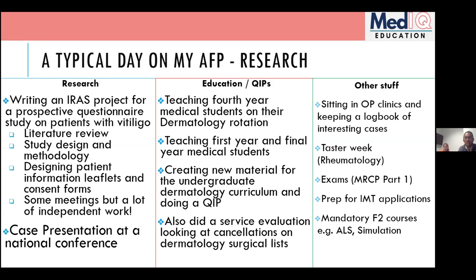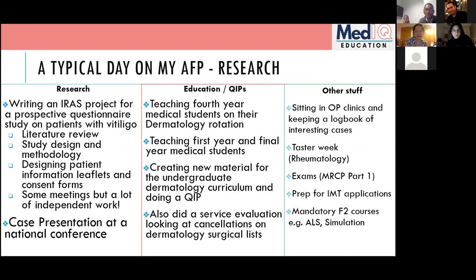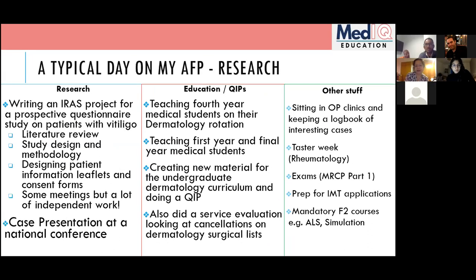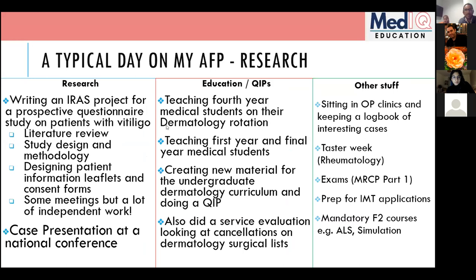Sometimes the AFP can feel slow-paced compared to a clinical job, but the upsides are gaining soft skills that look good on future applications. Angela's supervisors were impressed with the initiative she demonstrated — even though her research project wasn't enough to fill four months, she found other things to do and had a very productive placement.